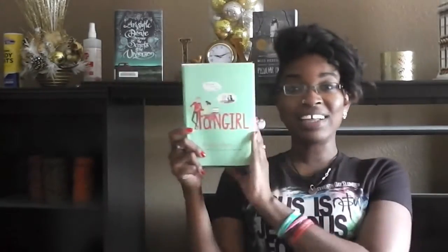I haven't read Landline or Attachments, but those are adult books I think. I did read Eleanor & Park and while I love that book, I love Fangirl better. So, Fangirl by Rainbow Rowell.